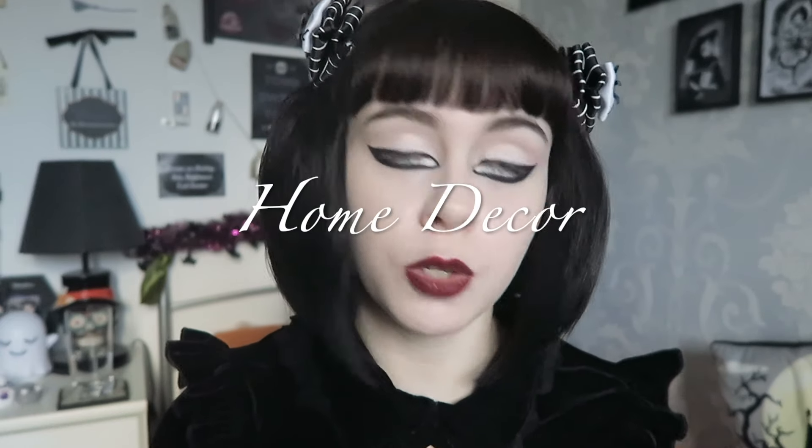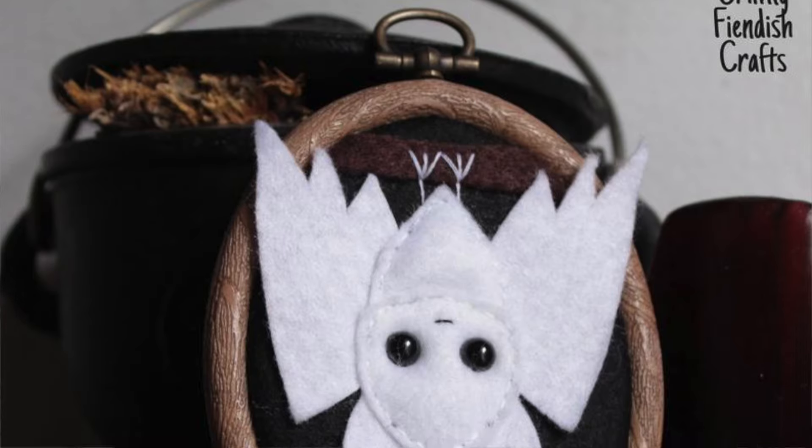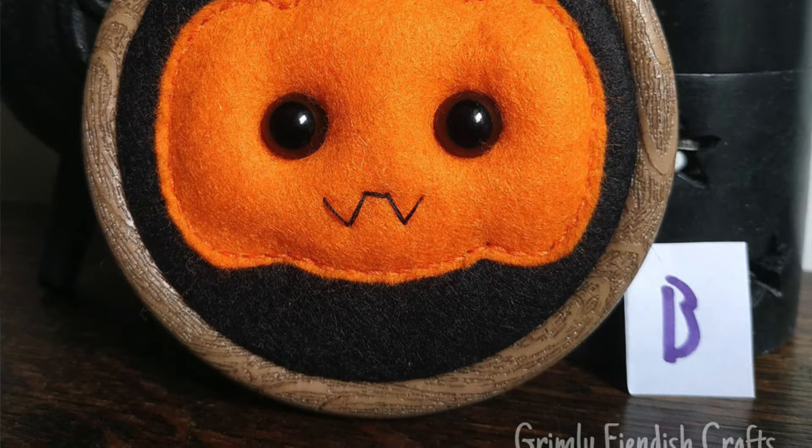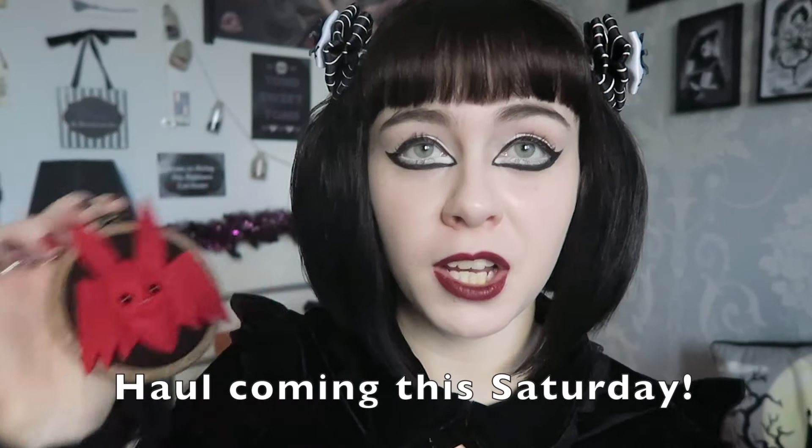Moving on to home decor. This is more things you can put up on your wall, and you're probably already thinking what I'm going to say — that is of course Grimly Fiendish Crafts. I am obsessed. These would make such a cute gift for a spooky person — really affordable at around £9 or £10. They make these very cute ghosts, and if you were looking for something specific she also makes custom made hoops. I got this one custom made — it's a little vampire bat. If you want a custom piece don't hesitate to message her, she works very quickly.